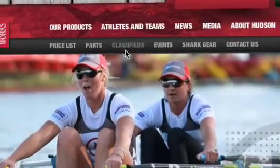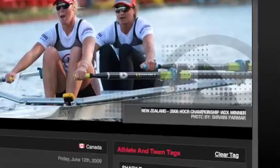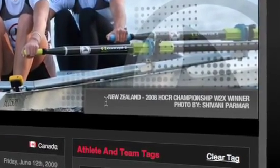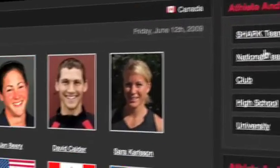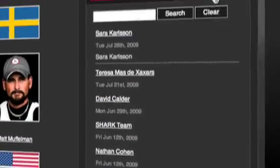All pages on the site feature a large photo and caption of national teams rowing Hudson boats. Captions go a long way in adding value to the image while clearly communicating the success Hudson has had around the world. On this page, visitors can meet the Hudson team, browse through content using tags, and submit information about their own team.